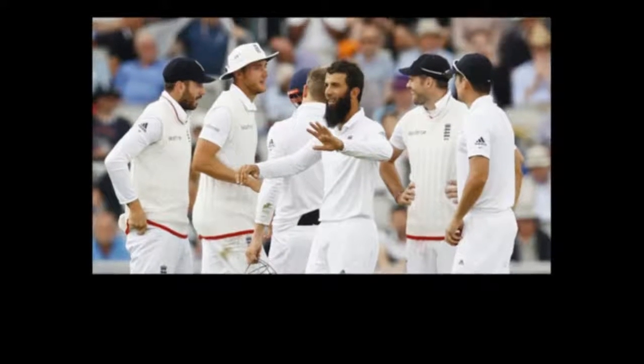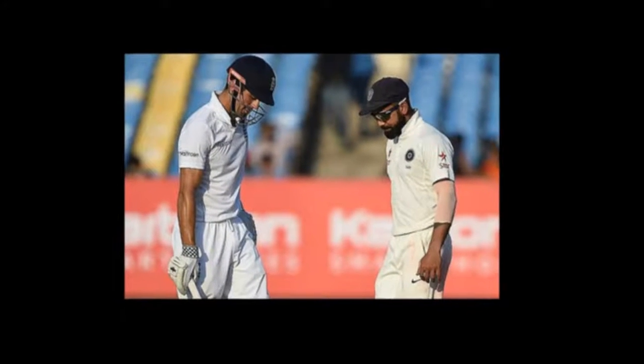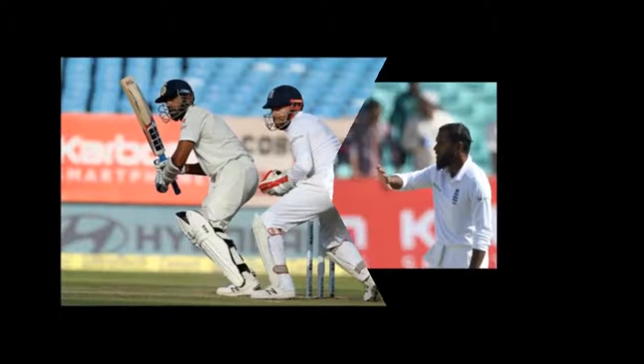Early strike — Rahul falls. Not a great comeback for K.L. Rahul as he pokes outside off against Stuart Broad and edges to the slip cordon. There was no need to play that, but it was well set up by Broad. Exactly what England wanted after losing the toss. Cheteshwar Pujara walks in.